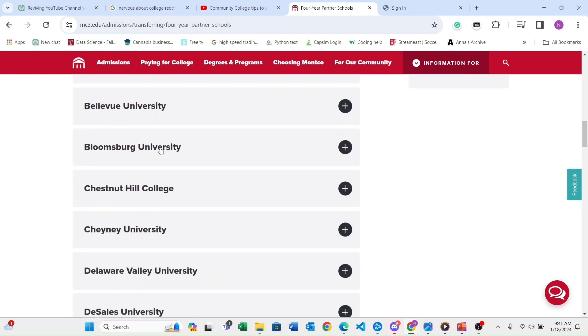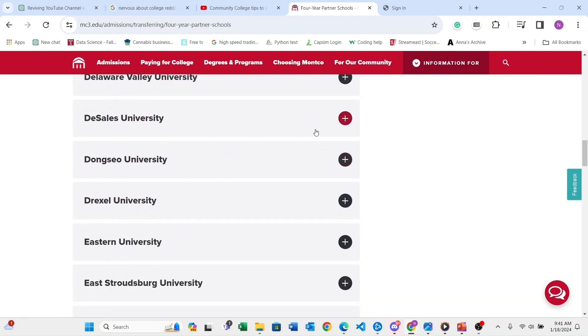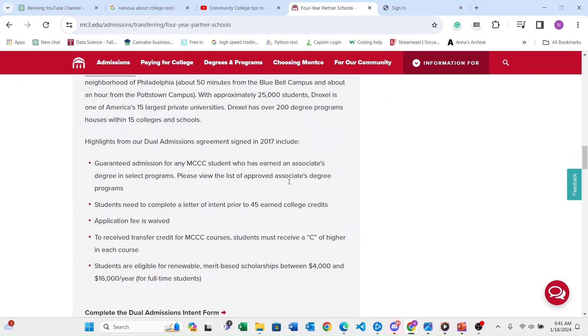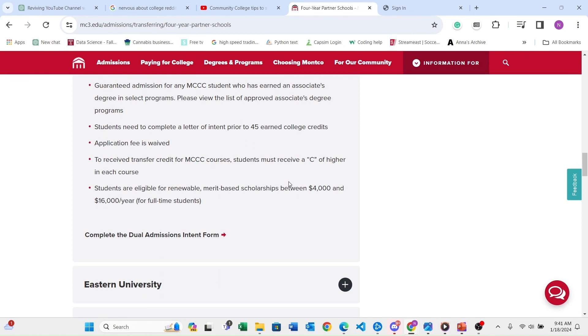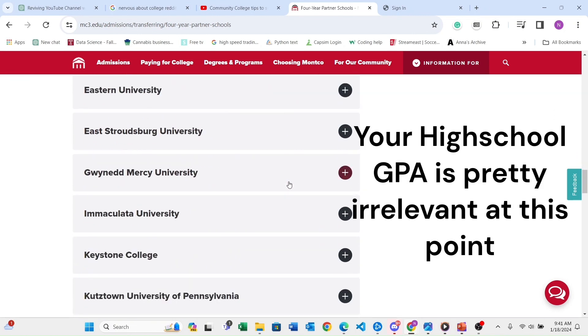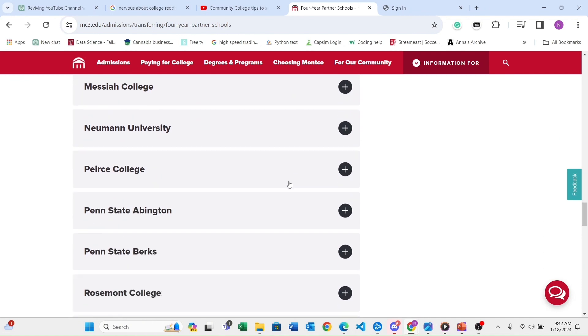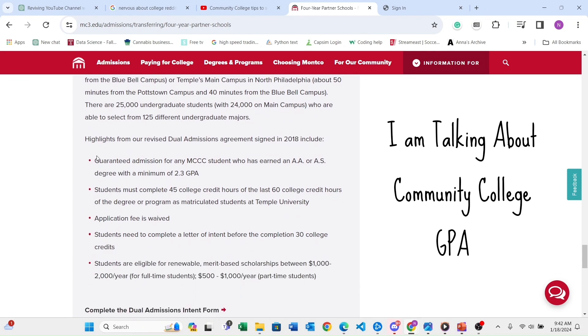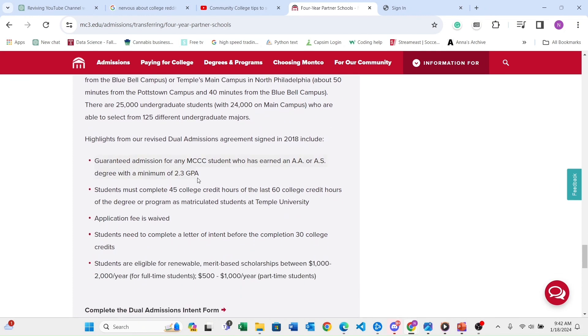There are some good names like Temple, Penn State, West Virginia, and Albright — a lot of great options. Sometimes you might not have all the qualifications right away, but this takes away all of that. At Temple, all you need is a 2.3 GPA and you just need to be graduating with any one of the listed degrees, and you're pretty much guaranteed to come in as a clean junior.